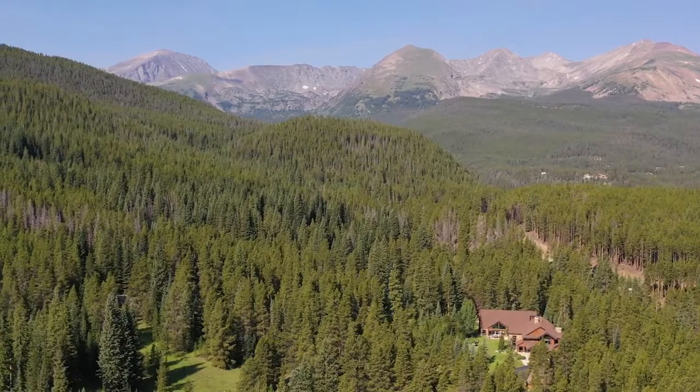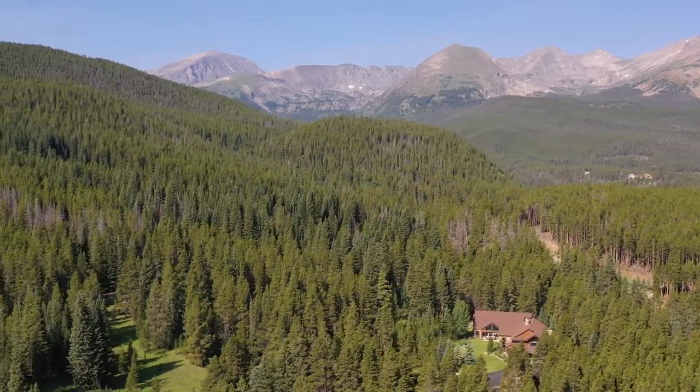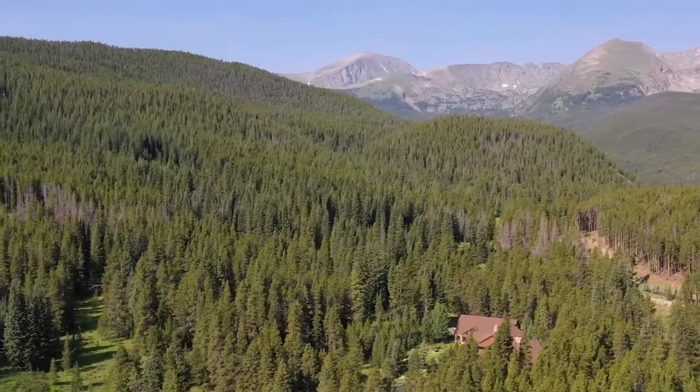Although we have 4.6 acres here, we actually back onto the National Forest. The National Forest goes from the boundary of my property all the way up and over the top of Mount Argentine, so it's almost unlimited space to go and explore and enjoy hiking.